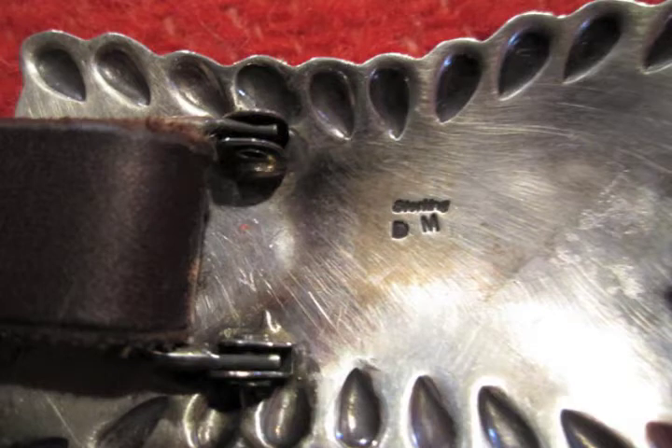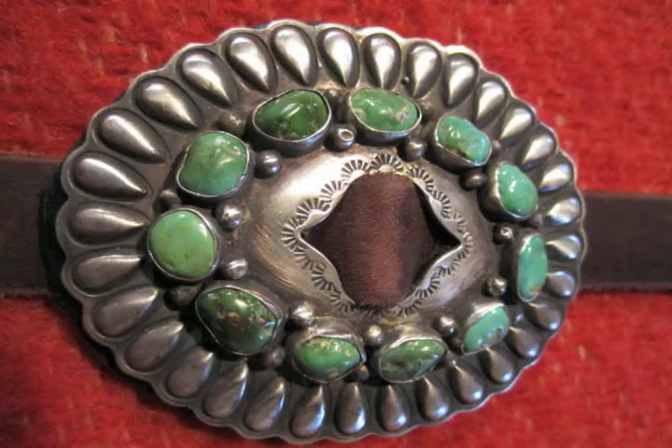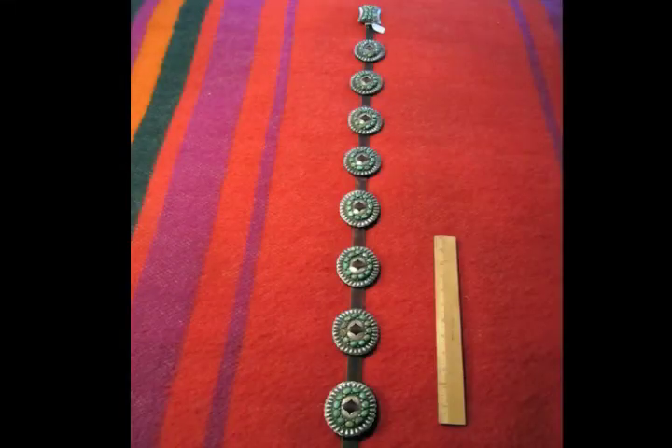The piece is signed DM and marked Sterling on the back. The silver is a heavy gauge. Currently the belt will fit a size forty and a half inch to forty-four inch waist.